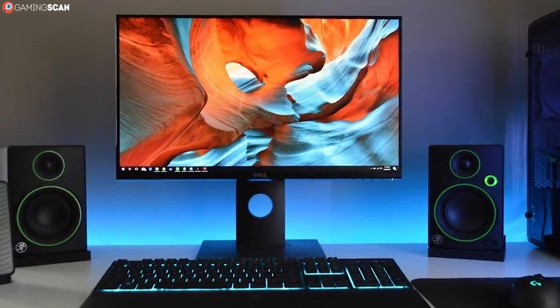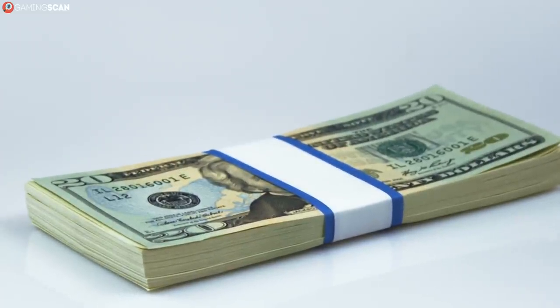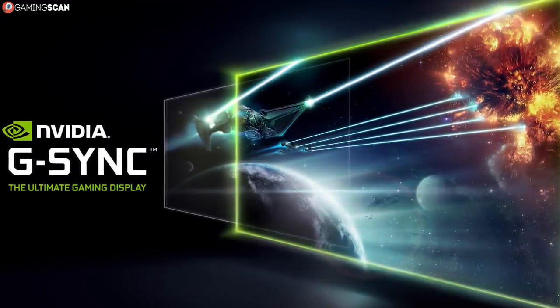High refresh rate, one millisecond response time, and we want to say affordable price — but that isn't really true. Not that that's the panel's fault. The reason this monitor is so much more expensive than most TN monitors, like the AOC Aegon, is that it comes packed with NVIDIA G-Sync.